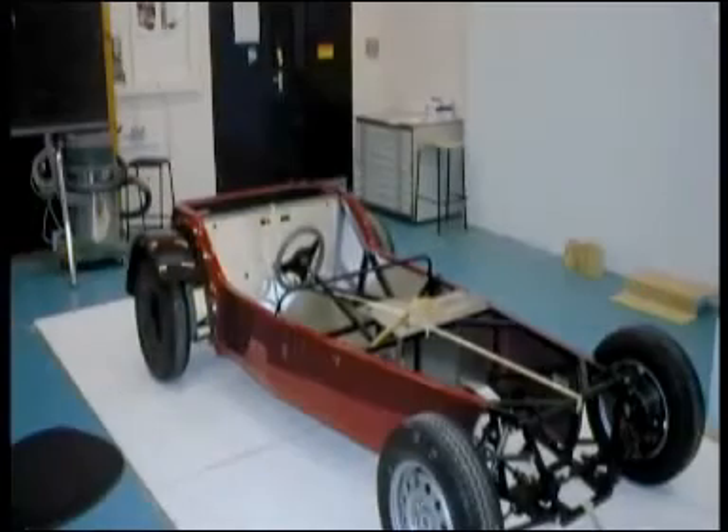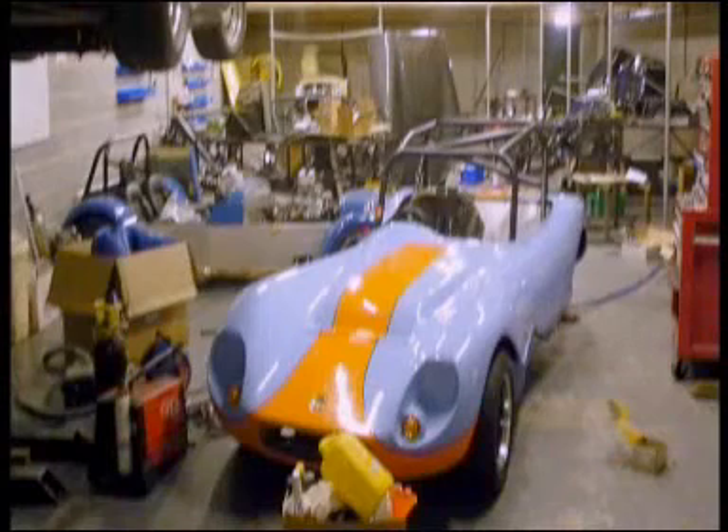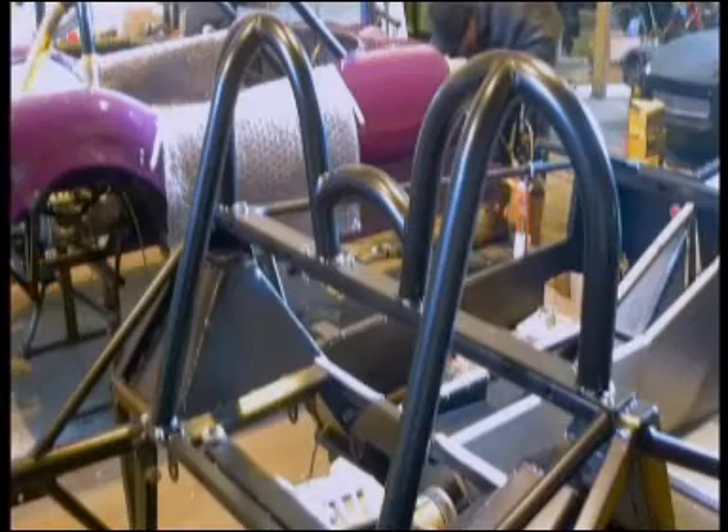Obviously, a student loan doesn't stretch to building Ferraris. They needed something a lot less pricey, and they settled on a kit car. These have a fiberglass body and use off-the-shelf mechanical bits, and they're a hell of a lot cheaper than conventional cars.